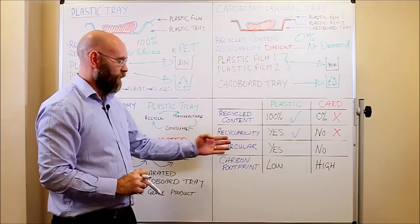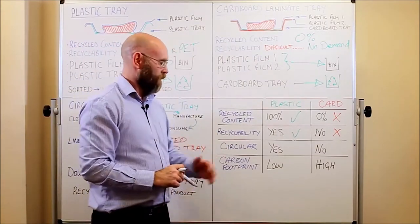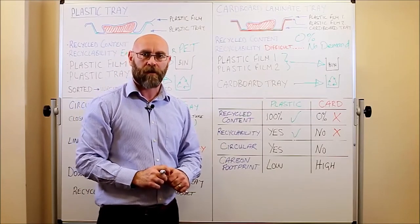In terms of circular economy, the plastic tray is completely circular. As long as the tray is placed in the bin at the end of its life, it will be recycled back into another tray, pot, tub, or bottle.